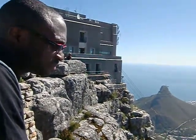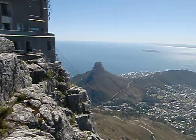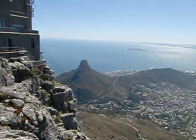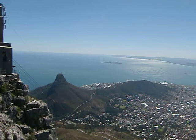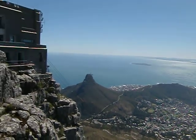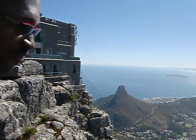Here we are on Table Mountain. Tell us what we can see. Which part of the city are we in? We're looking over the city. Are we on the northern part or the southern part? We're on the eastern side of Cape Town, I guess.